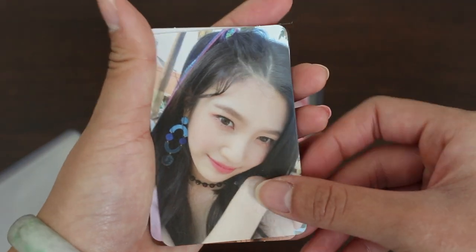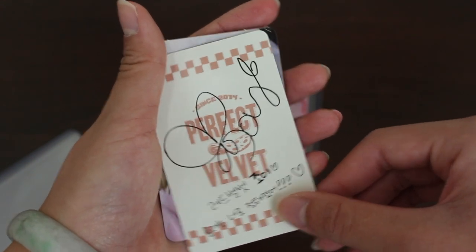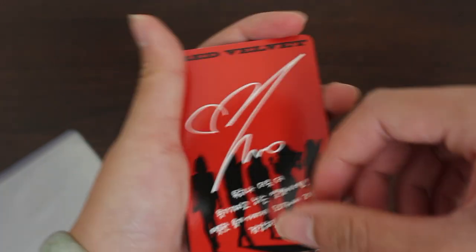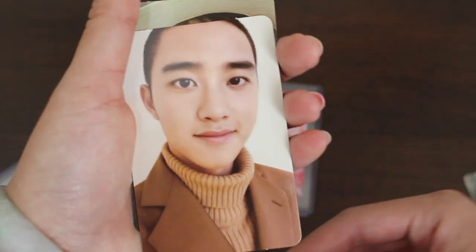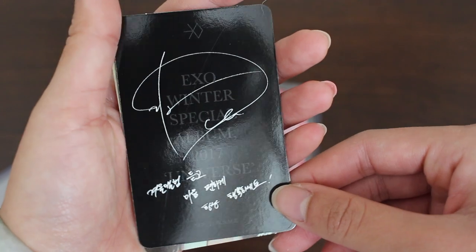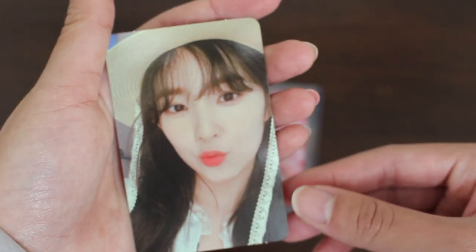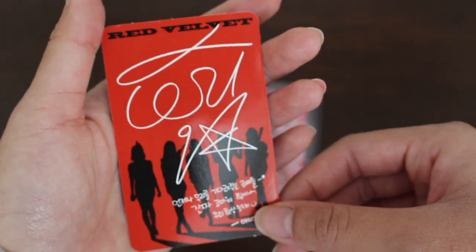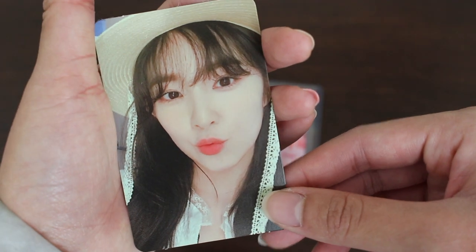Here's Joy — I think from... no, this is from Perfect Velvet era, Peekaboo. This is Yeri from The Perfect Red Velvet era. Beautiful signature. Here's D.O. from EXO's Universe album — beautiful classic D.O. signature. And we end off with this half with Irene from Perfect Red Velvet album, Bad Boy. So pretty.